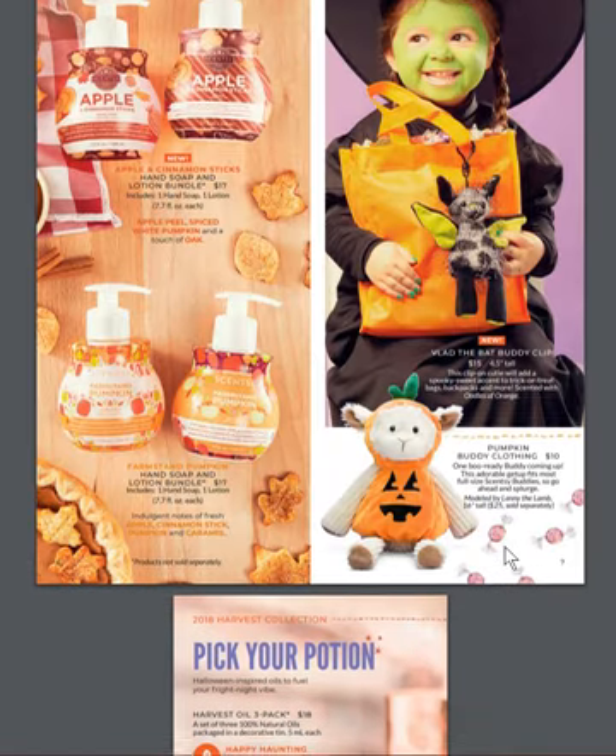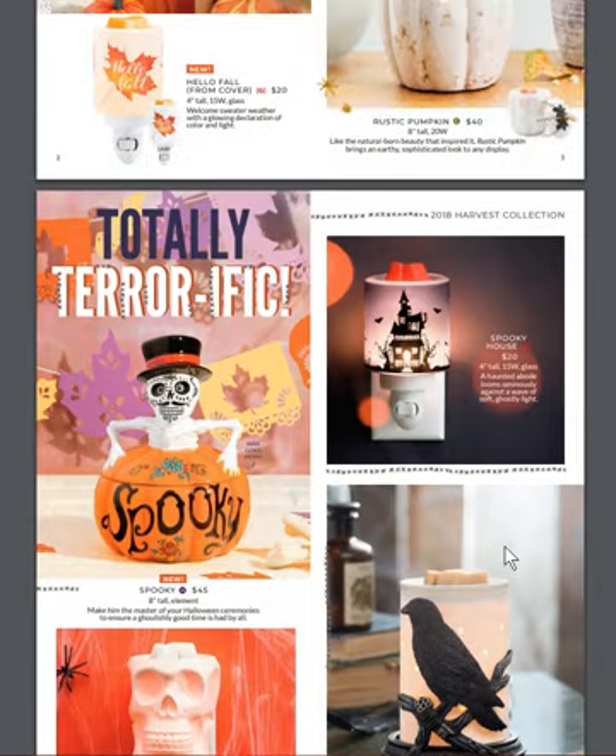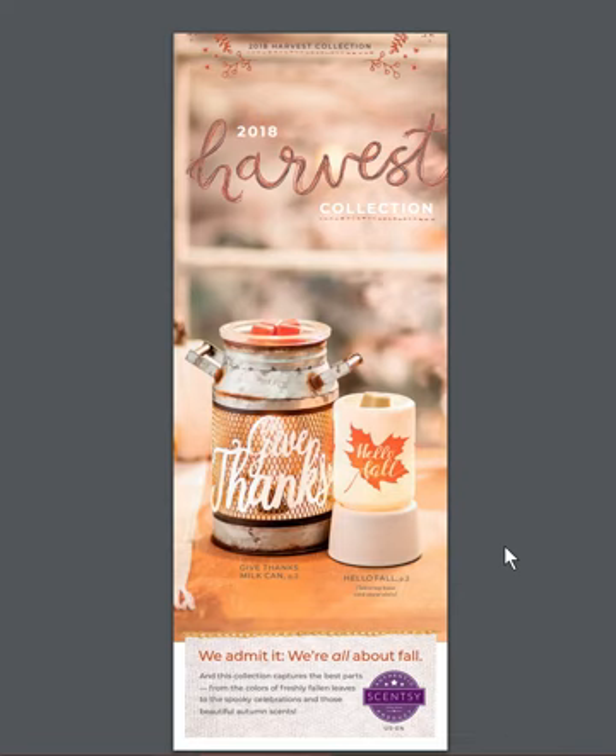And that's it, guys — that's our Harvest Collection for this year. It's going to be available on September 1st. You can purchase yours at www.beautyandsense.net and I will see you guys on the next video. Thanks for watching.